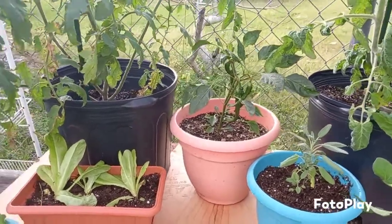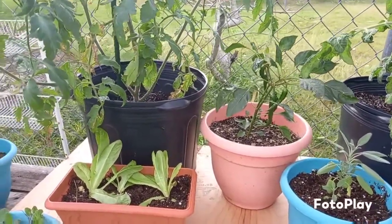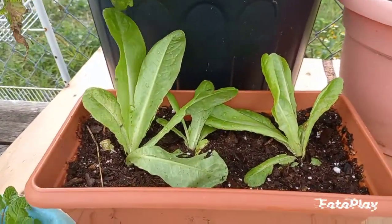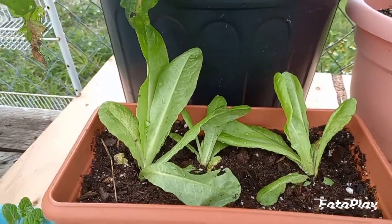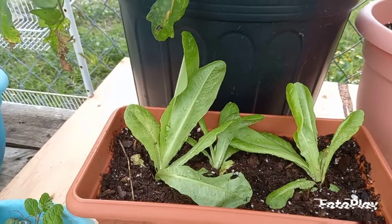Today I will share five of my favorite crops to grow in containers. The first one is lettuce. Lettuce doesn't require a whole lot of space to grow, and it also gives you a very quick harvest. So for beginners who want to really feel successful right out of the box, try growing lettuce.